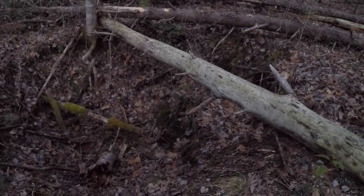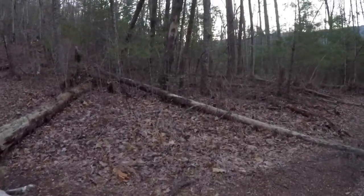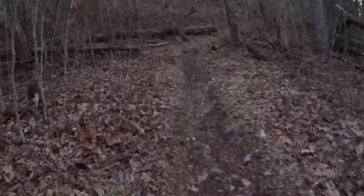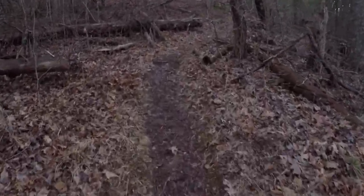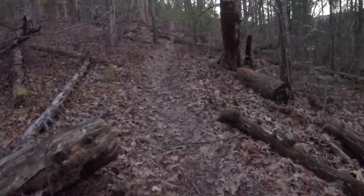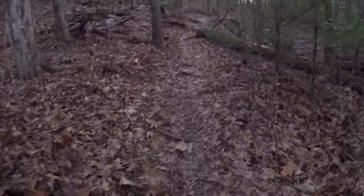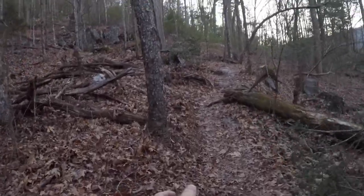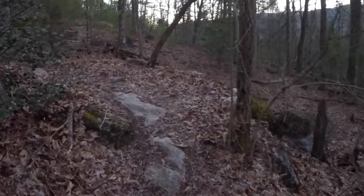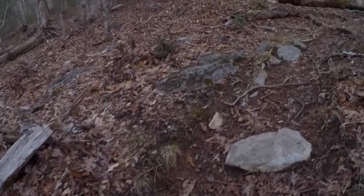I'm just checking that out — looks like a sinkhole. And this might be it already. If it is, it took me about three minutes to walk here. So this is not a long little walk at all.